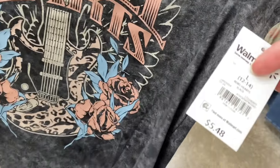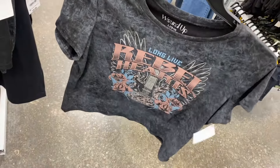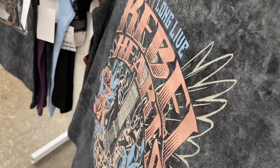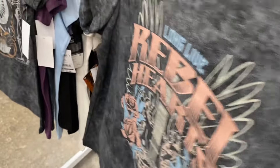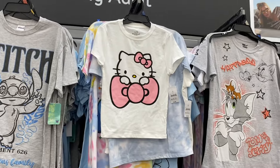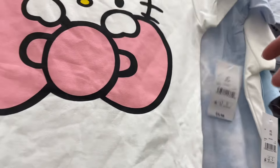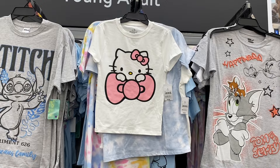They have a new graphic shirt — the one on the left I showed before, but now there's this one: Rebel Hearts, $5.48, by Wound Up. Usually extra small to 3XL. It says 'Long Live Rebel Hearts.' And there's actually another new one — a Hello Kitty shirt, also extra small to 3XL, $9.98. The one here is an extra small.